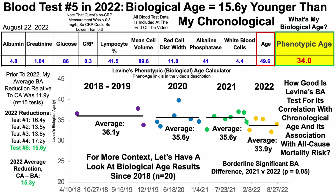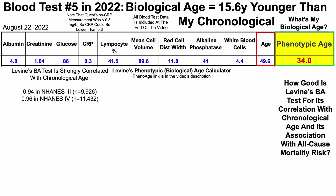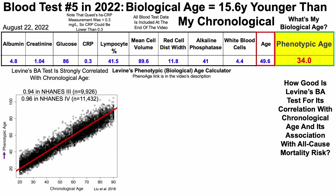What I haven't shown yet is how good this metric is for its correlation with chronological age and its association with all-cause mortality risk. Starting with correlation data, this was evaluated in two separate studies. First in NHANES-3, which included about 10,000 people, the correlation for Levine's biological age test with chronological age was very strong at 0.94. Then in NHANES-4, which included more than 11,000 people, that correlation was 0.96. We can see this visually — Levine's phenotypic age score plotted against chronological age shows a very strong linear correlation.